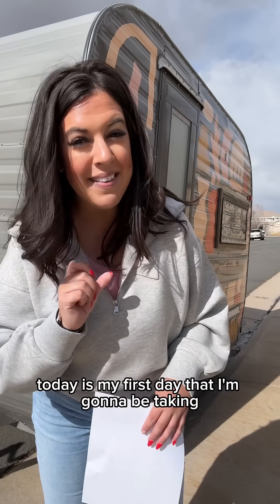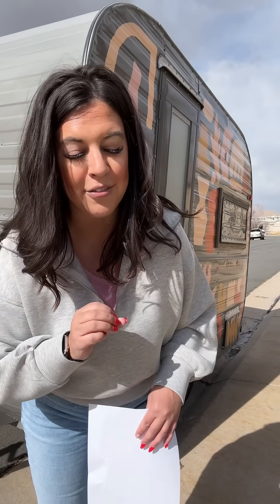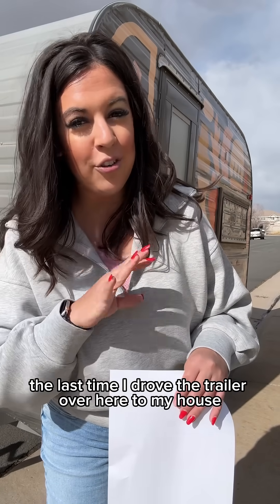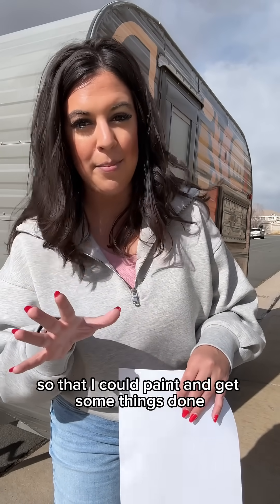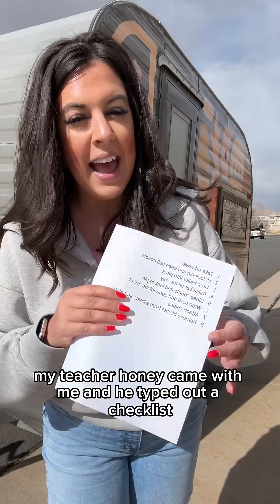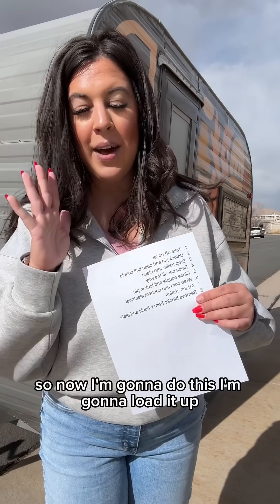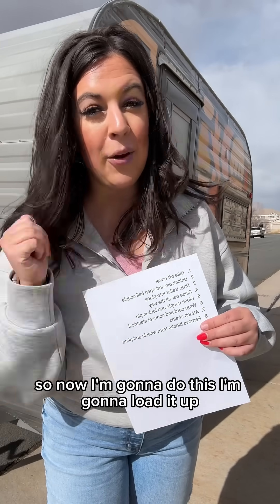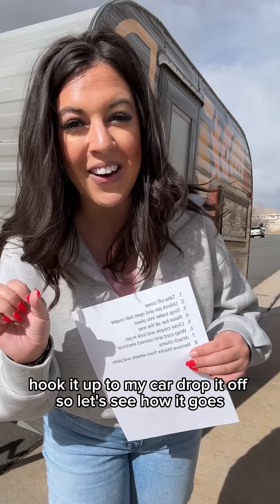Today is my first day that I'm going to be taking my mobile STEM classroom trailer back to its lot all by myself. The last time I drove the trailer over here to my house so that I could paint and get some things done, my teacher honey came with me and he typed out a checklist and watched me do everything. So now I'm going to load it up, hook it up to my car, and drop it off. Let's see how it goes.